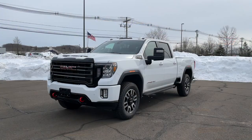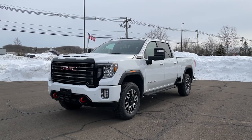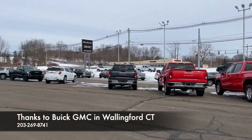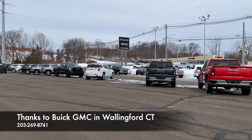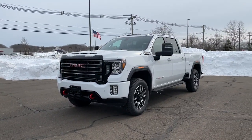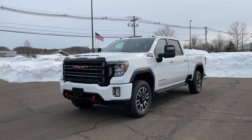That's it for this video — I hope you guys liked it. I'd like to thank Luke at Buick GMC in Wallingford, Connecticut. If you're in the area and interested, make sure to come check them out — I'll put the information link in the description below. If you'd like to see more videos like this, please subscribe, and I'll see you next time.